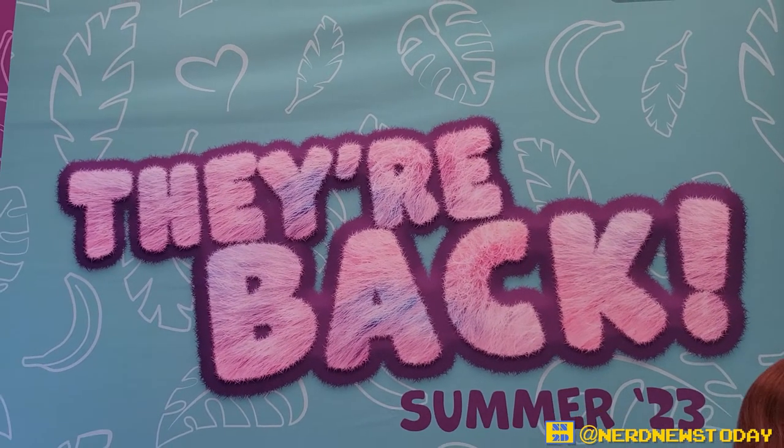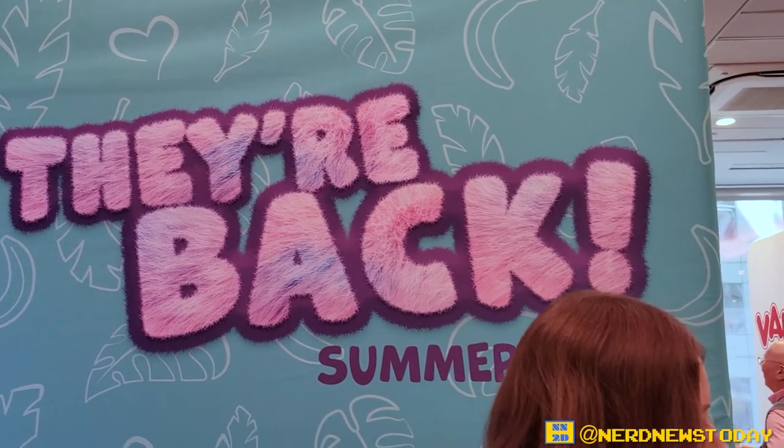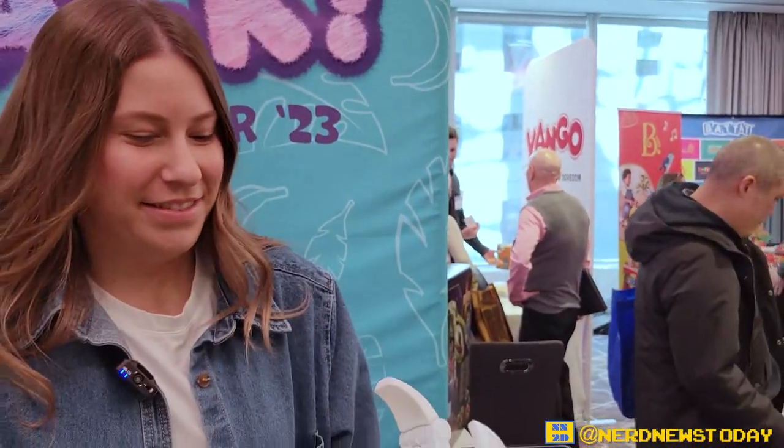Hey everybody, this is Matthew here at Playdate NYC 2023. I'm at the WowWee booth with Jessica right now. How's it going? Good, thank you. We got some cool stuff to talk about here, so let's get started.